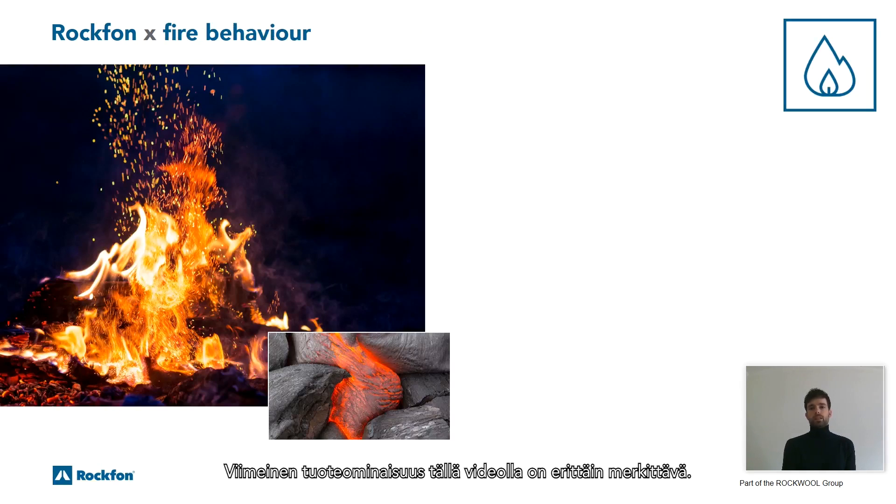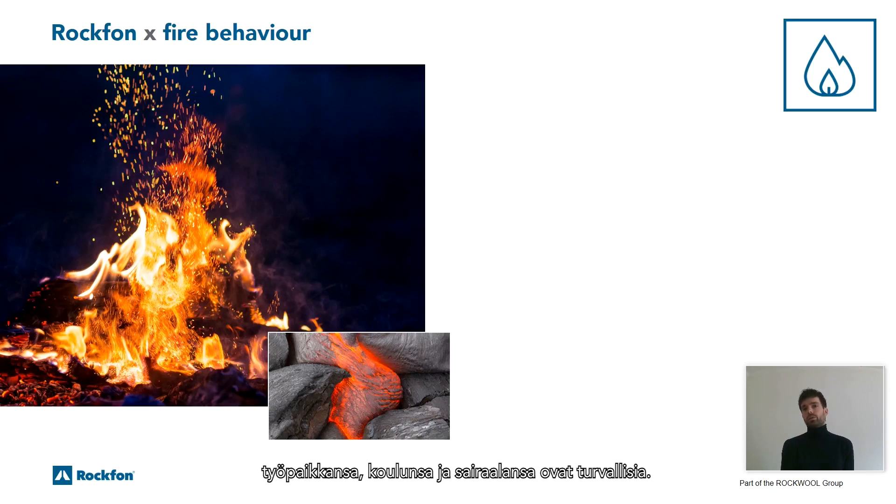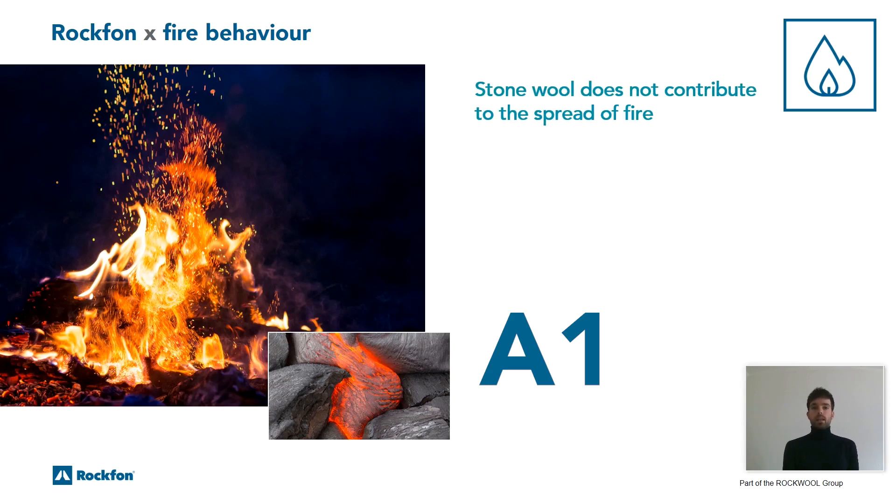The last product property in this video is a vital one: fire. People expect their homes, their workplaces, schools and hospitals to be safe. Fires are rare, but when they strike, they can be disastrous. A1 rated materials — the highest fire classification a product can achieve — do not contribute to the development and spread of fire, and they buy valuable time for occupants to safely evacuate the building.